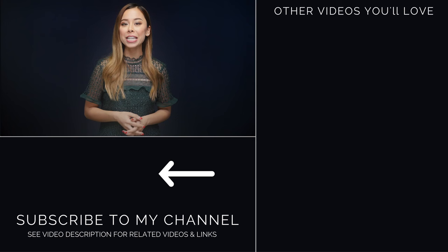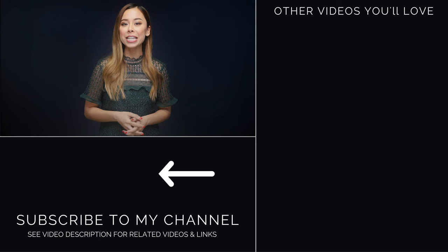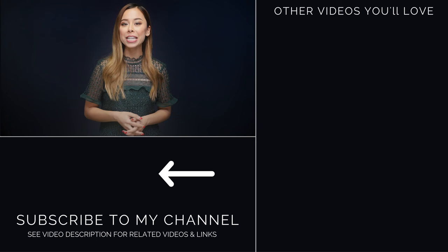Those are my favorite sweaters during this time of year. Leave me a comment below and let me know which of these three you like best. Check out my website for an in-depth article that includes all of my favorite sweaters that fit every price point. Subscribe to my channel for more videos like this, and if you liked this video, give it a thumbs up. Thanks so much for watching — I'll see you in the next one.